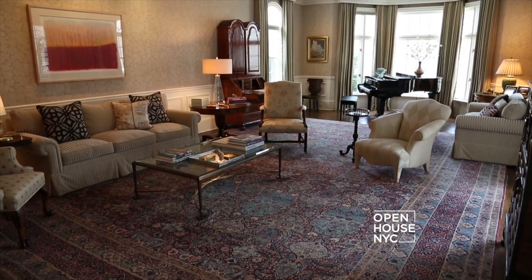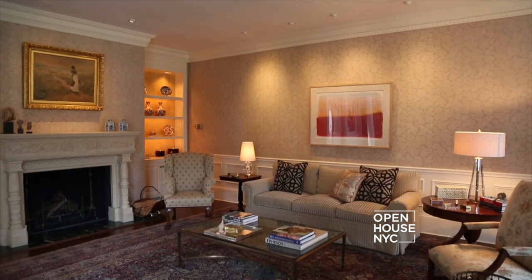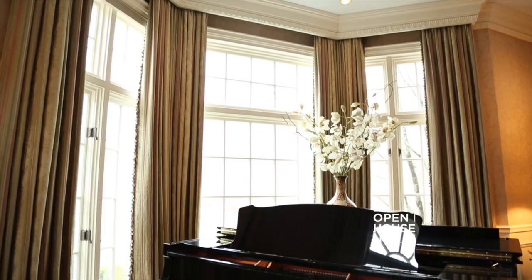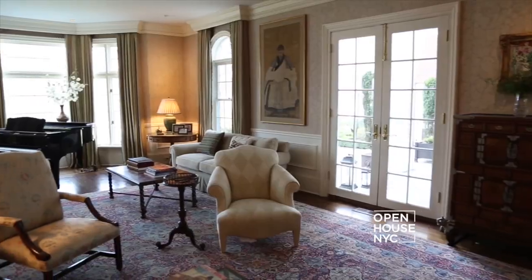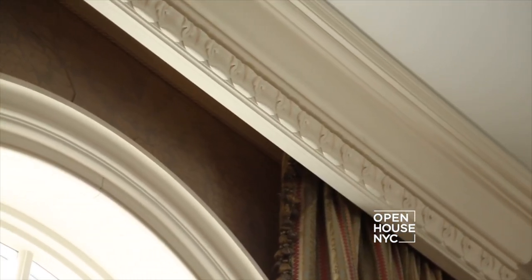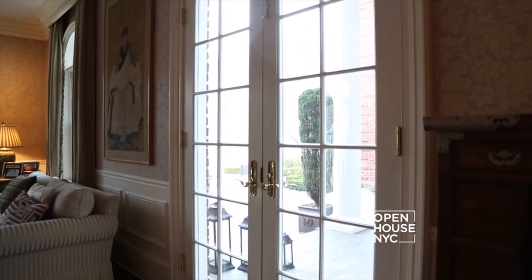Here we are in the formal living room where you really get a sense of the scale of the home. You have this large room with this oversized limestone fireplace and these big windows which flood the space with light. The details are important too — we have oak floors, custom crown mouldings, and French doors that lead out to the patio.